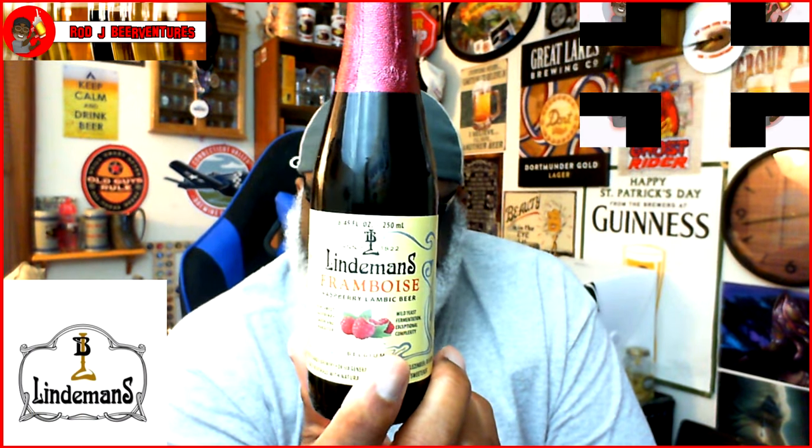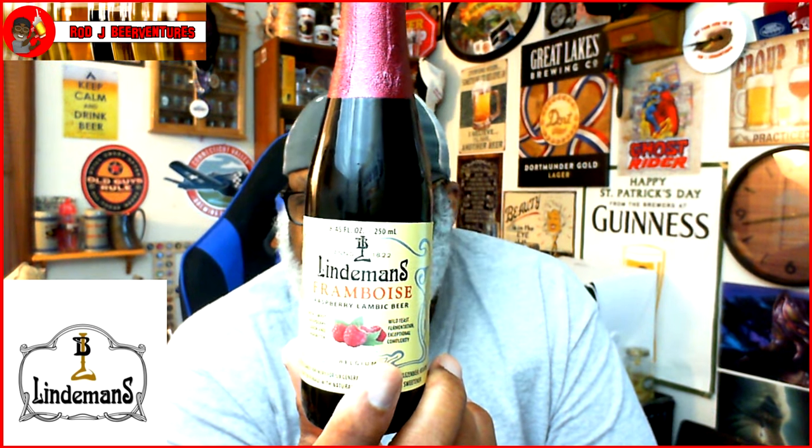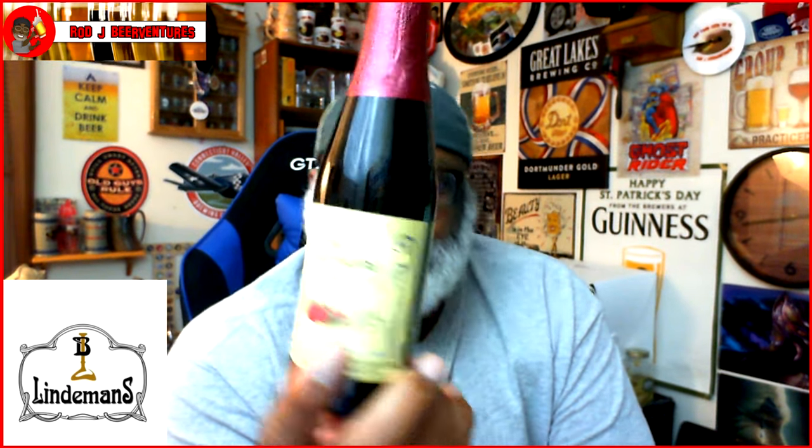Hey, what's up everybody, Rajay back again, thanks for swinging by to check out another beer. Today I'm actually going to take a look at one from Belgium — this is from Lindemans, it is their Frambos raspberry lambic beer. I've had Lindemans but it's been a long time ago, so this will be my first time sharing their beers with the channel. This is one of three I'll be bringing to you over the next few reviews.